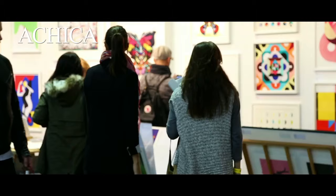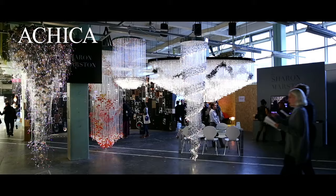That's it from us here at Design Junction. We hope you enjoyed our favourite finds at the show. For more ideas and to discover more, visit ashika.com.